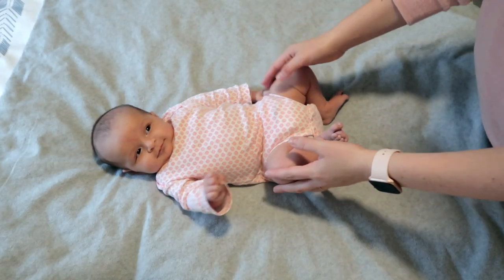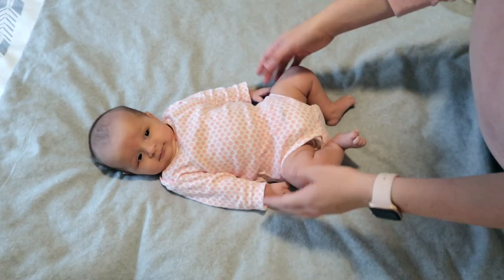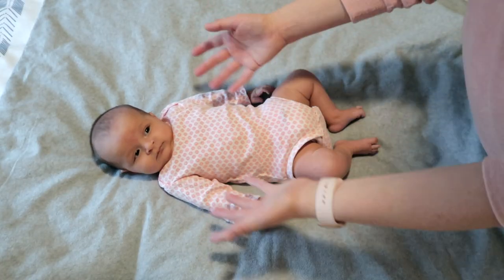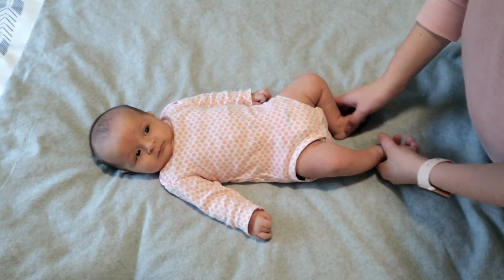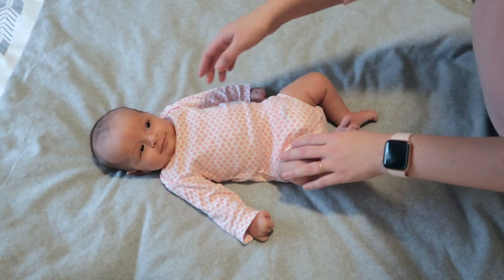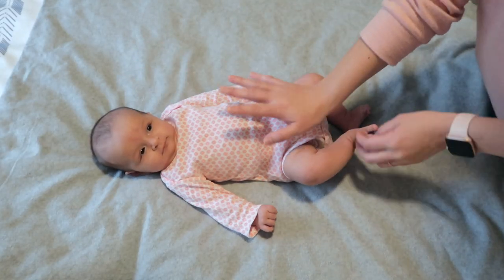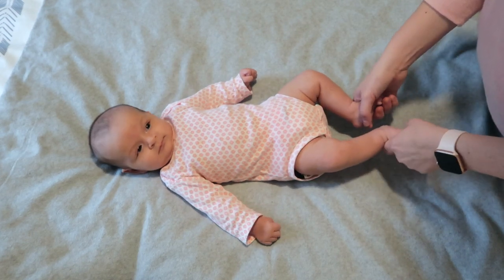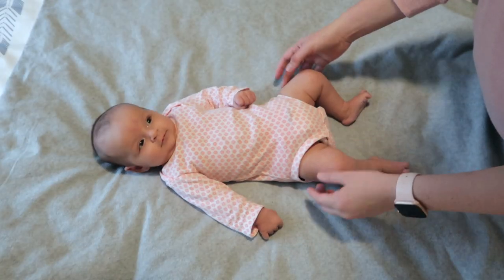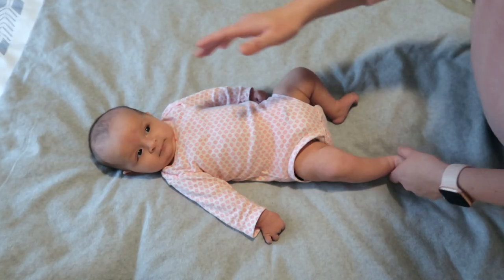When you're doing your physical exam, you will have the baby be down to usually just a diaper. When your baby gets to the office, one of the first parts of the physical exam is they're going to check their length head to the bottom of the heel, their head circumference, and their weight. This should be documented at this age on the World Health Organization chart, not the CDC — that's not until they're two. Fun fact: you can't collect a BMI until the baby is two because that's when you start to measure their height versus their length.